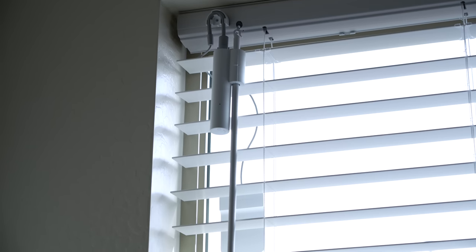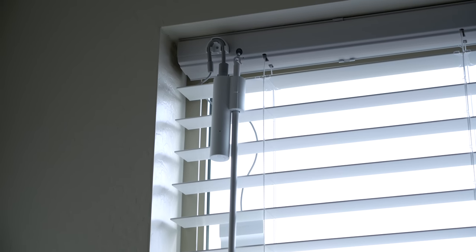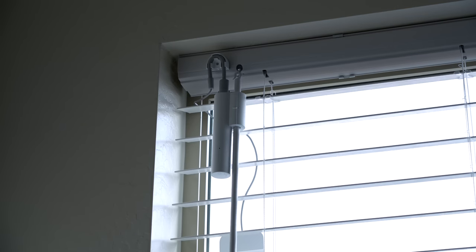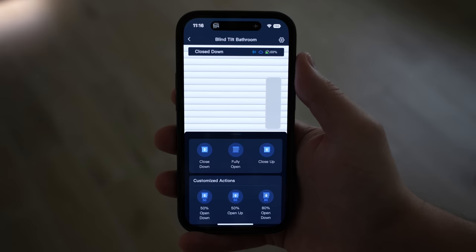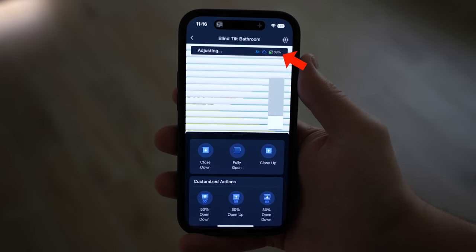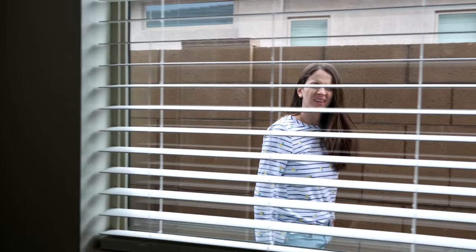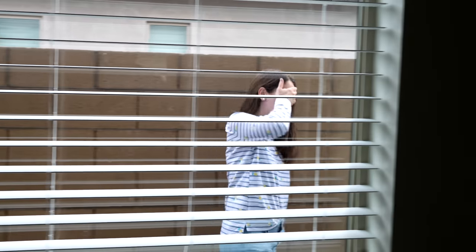I'm using the SwitchBot Blind Tilt for this, and I like it because it was really easy to install. It uses the existing blind wand and comes with a solar panel, though I'm not really sure the solar panel is doing much since I'm losing about a percentage of battery every two days. Now, what about when I need a shower since this window is right next to the shower? I'd prefer not to flash everything for my neighbors, so that's where the next automation comes in.